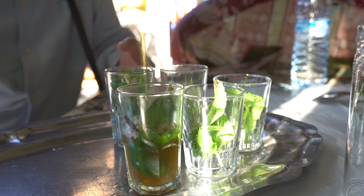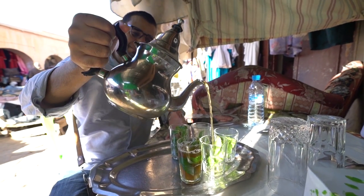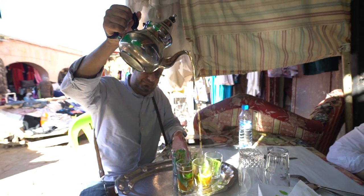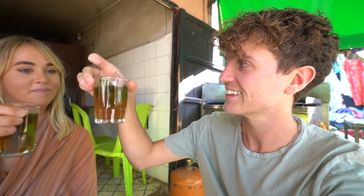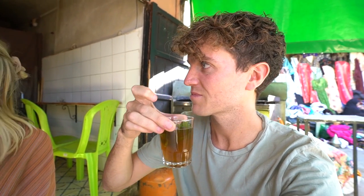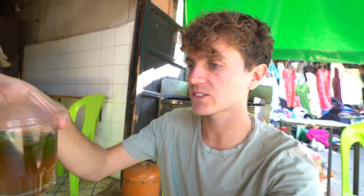I noticed how you have to pull the tea up — is that to stop the tea leaves coming out or just a technique? They say that if it doesn't bubble, the tea is bad. So we've just been served the traditional Moroccan tea, which is Chinese gunpowder green tea with some mint leaves. Cheers — how do you say cheers? Besaha! It's sweet — there's a lot of sugar in there.